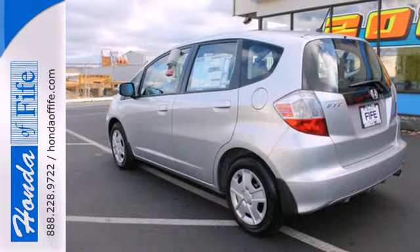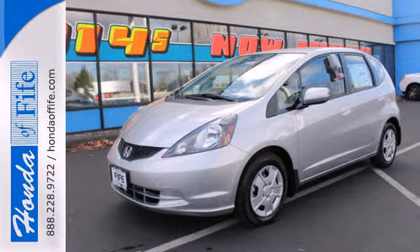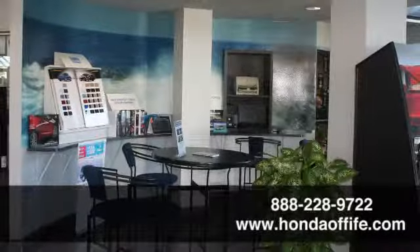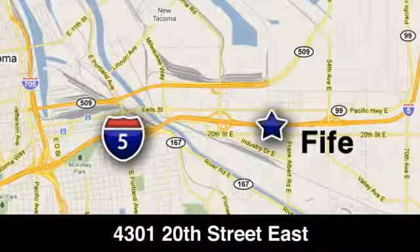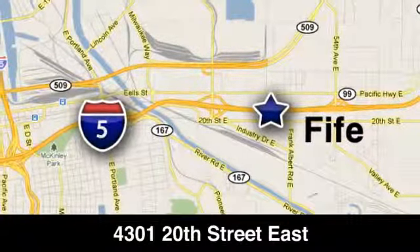Enjoy a sporty ride in this athletic 2013 Fit today! Call, click, or stop in to Honda of Fife today. We're conveniently located at 4301 20th Street East in Fife, Washington, right on I-5.